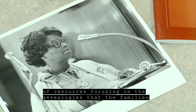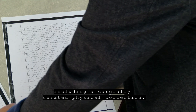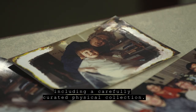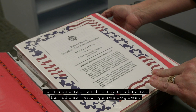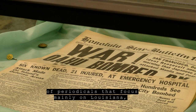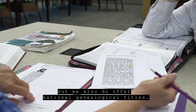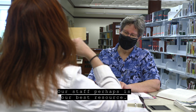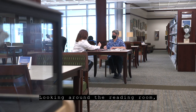Our physical collection is a carefully curated selection of resources focusing on the genealogies of families of the Southeast and beyond, expanding to national and international families and genealogies. We have a wonderful collection of periodicals focusing mainly on Louisiana, but also national genealogical titles. Our staff is perhaps our best resource — we offer one-on-one consultations, phone consultations, and email consultations.